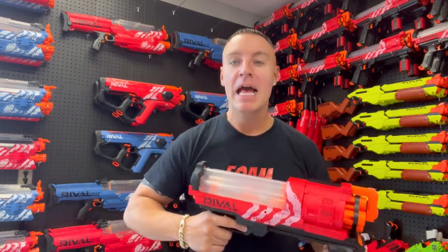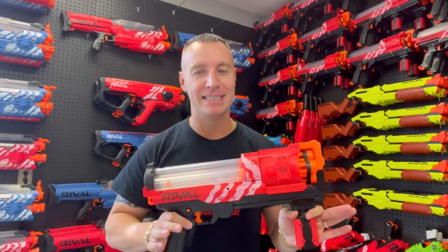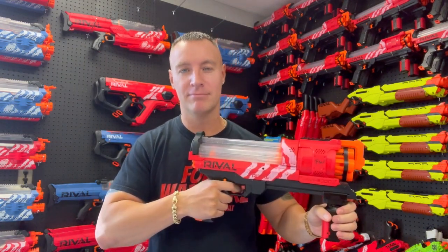What's up guys, welcome back to the Film Warriors YouTube channel. My name is Patrick, and today we're going to be doing an accuracy test with the Nerf Rival Artemis. Let's see how accurate she is — let's check it out.